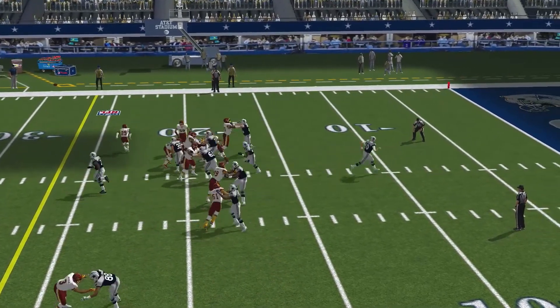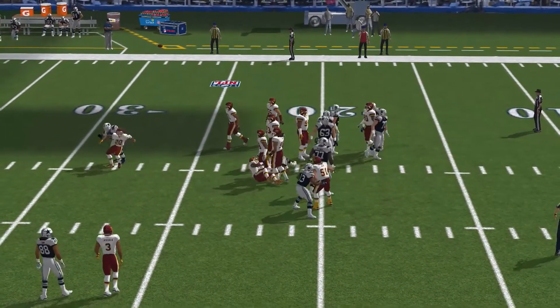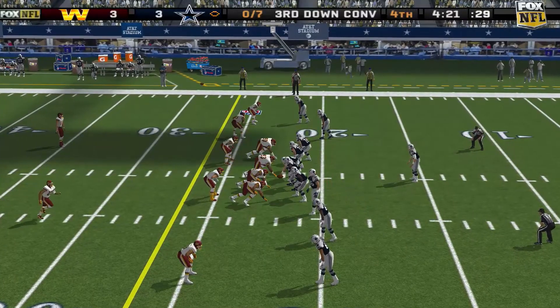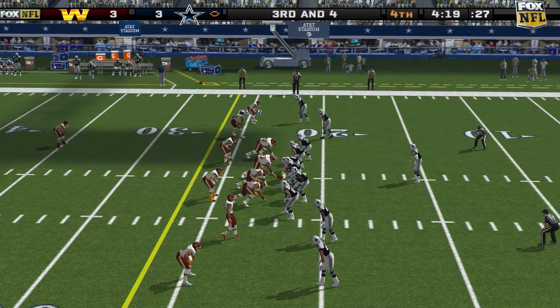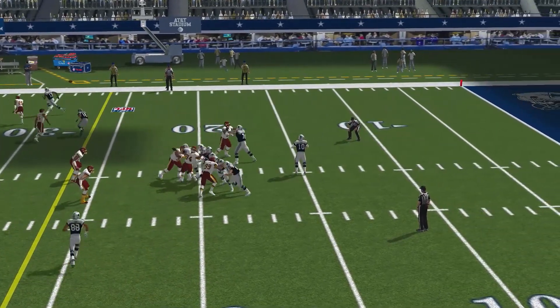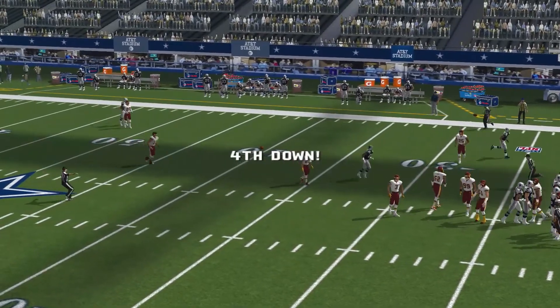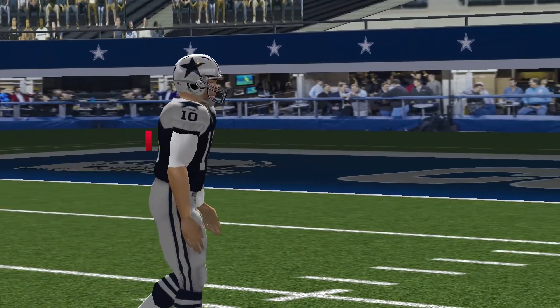The visiting team lines up at a 4-3. Davis comes up to make the play at the 22-yard line. The visiting team comes out in a nickel package. Gets the pass off, but he couldn't control it — all he can do is look at his hands and wonder what the heck happened.